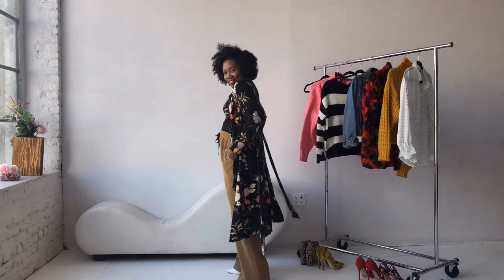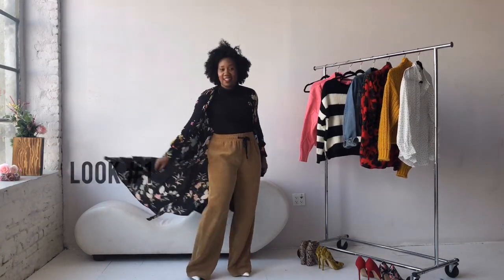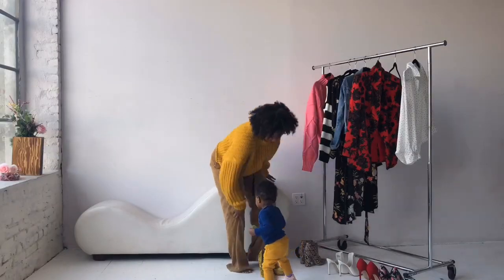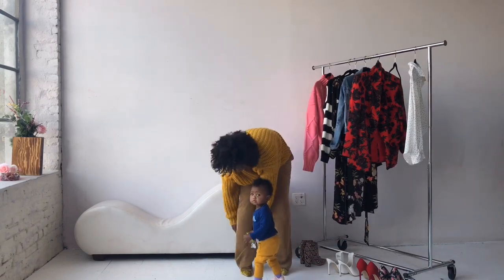First up is a black fitted turtleneck with my favorite layering piece over it. It's a black floral dress also from Zara and I love to layer this over jeans, other dresses, and leggings.